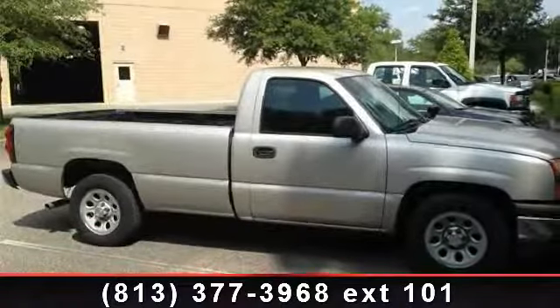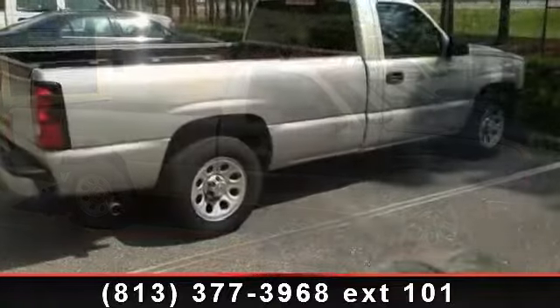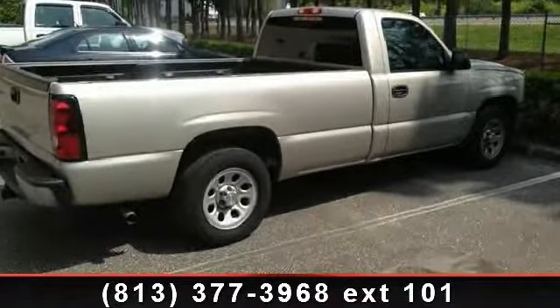Presenting the 2007 Chevrolet Silverado 1500. If you are looking for an automobile with great features, look no further.